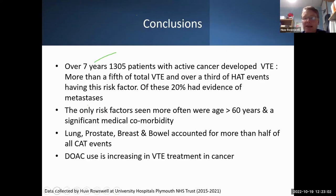In summary, over seven years about 1,300 Plymouth patients developed thrombosis associated with cancer — approximately 20% of all VTE events, but nearly a third of hospital-acquired events. About 20% had metastatic cancer. The only risk factors greater than active cancer were advanced age over 60 and significant medical comorbidity. The four leading cancer types accounted for over half of events. DOAC use in cancer patients is increasing and will likely continue to do so.